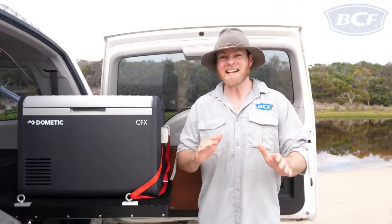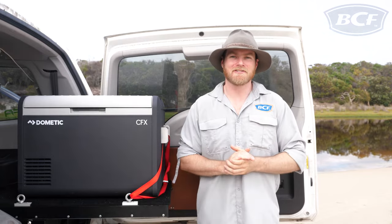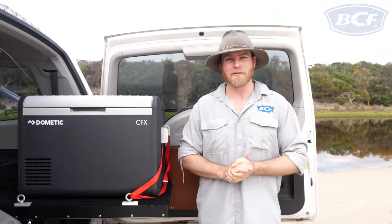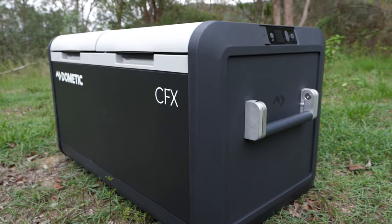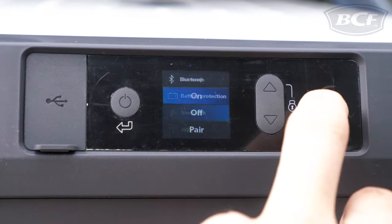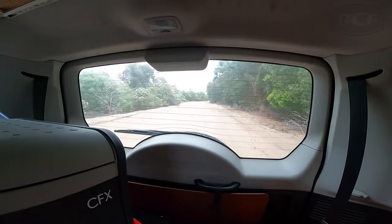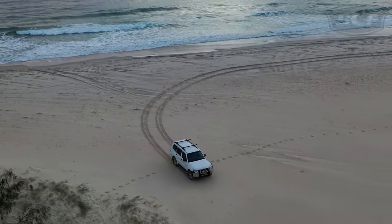You'd think being that jam-packed full of features would be near the end of the list, but that is dead wrong — the goodness just keeps on coming. A couple of my favourites: they are built with a tough yet light XO frame, and are both Wi-Fi and Bluetooth compatible with the CFX3 app. So not only can they handle the bumps of a rough track, they can be monitored and adjusted without getting out of your vehicle.